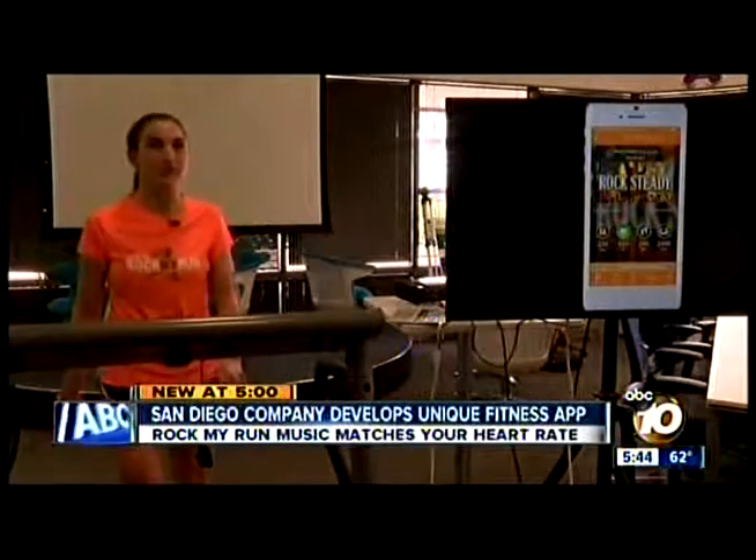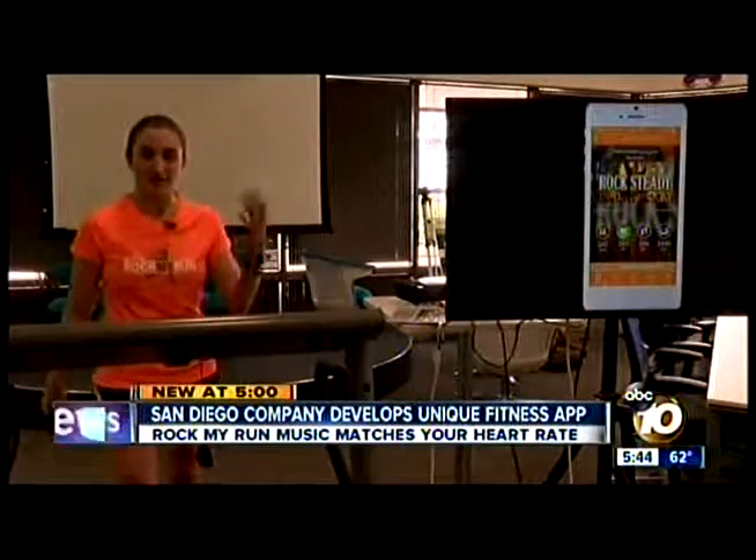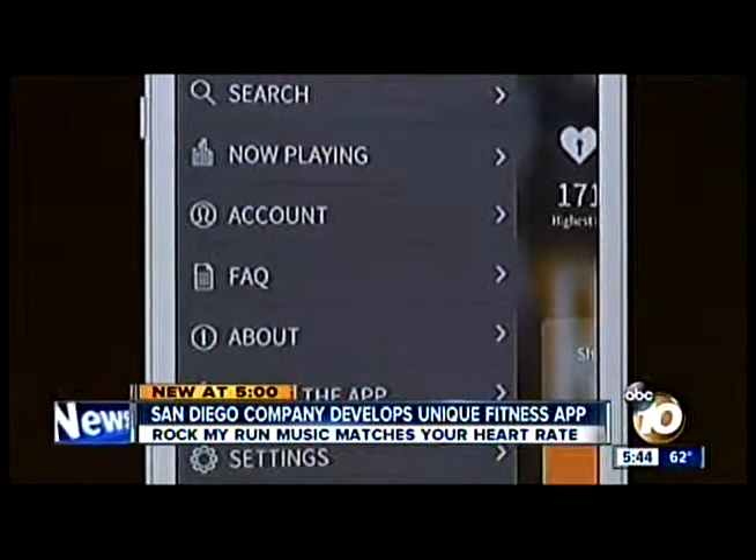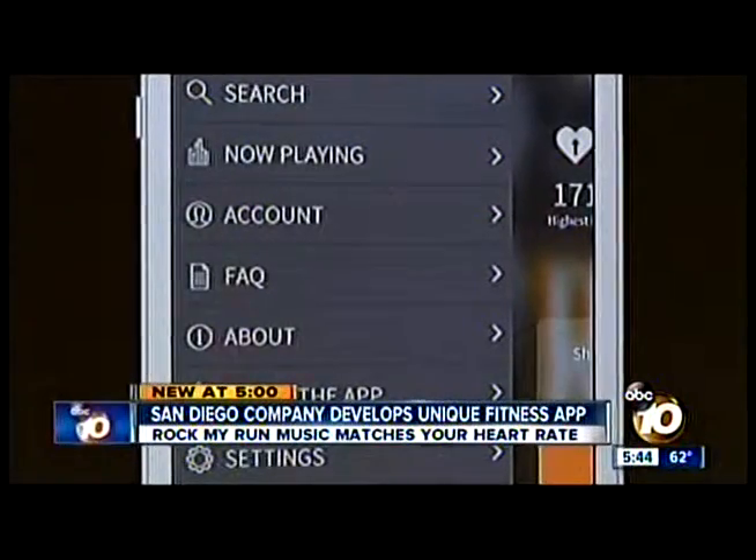Blair Williams loves to run. "I've always been a runner and I've always had a hard time finding the right music to work out. It takes a lot of time to make your own playlist, and then you always end up with a song you don't like on it."